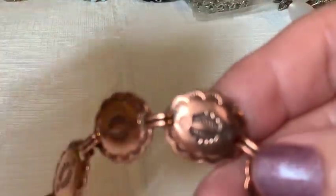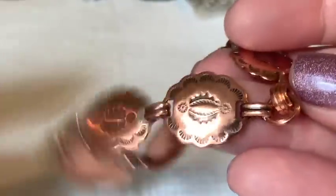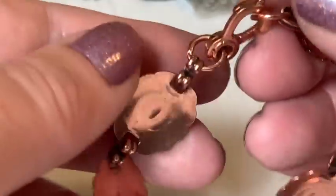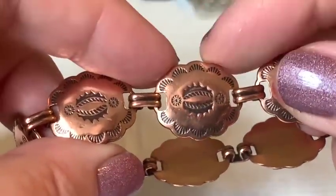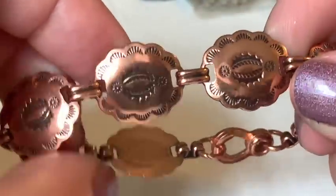Some copper jewelry appears. The host loves copper — it's warm looking and artisans enjoy working with it. Two pieces are in great condition. She mentions these decorative elements are called conchos. Both copper pieces are in really great condition.